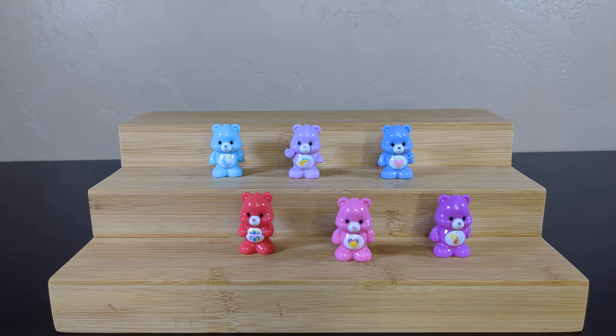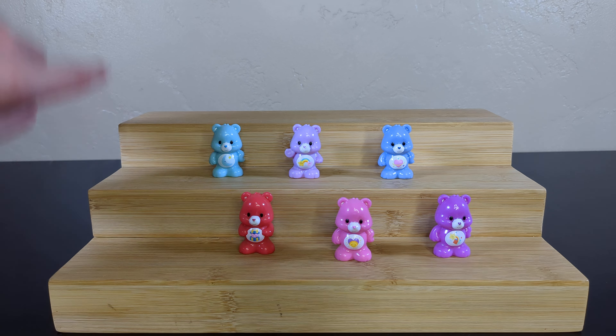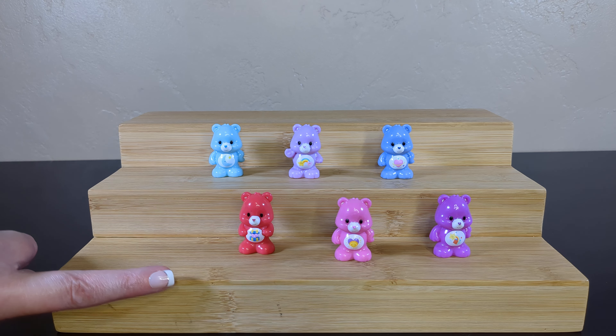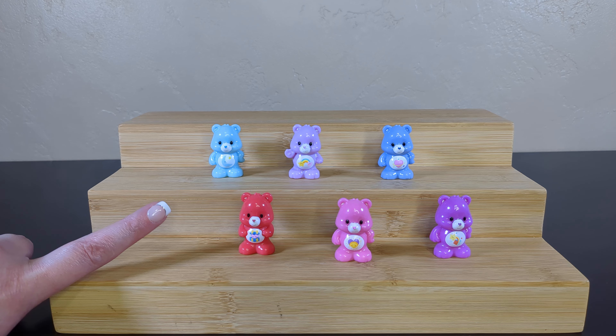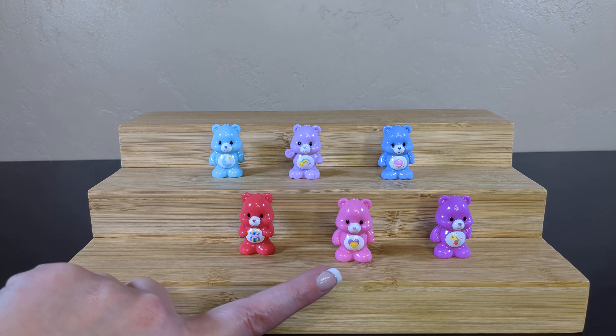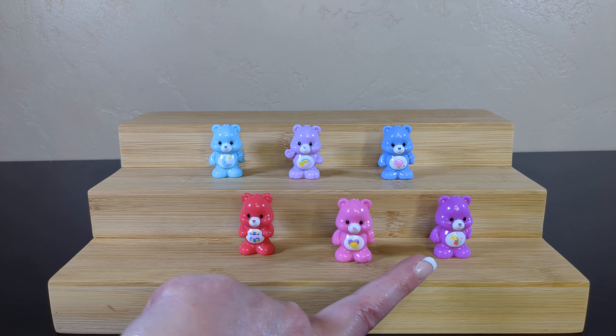And we have some Care Bear names. Here we have Bedtime Bear, Best Friend Bear, Daydream Bear, Great Giving Bear. But in the picture I saw of Great Giving Bear, they were dressed like an elf, and I'm feeling like I missed out because I would like to see the hat and the shoes. Great Giving Bear was dressed like a Christmas elf. It was great. Here we have Shine Bright Bear and Surprise Bear.